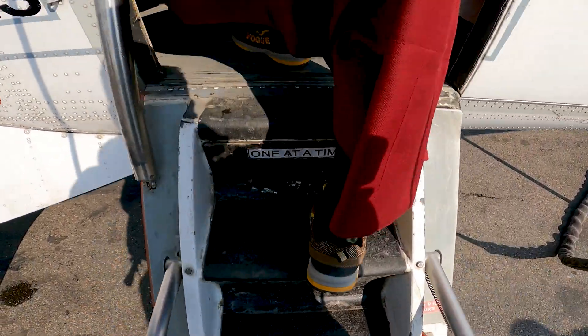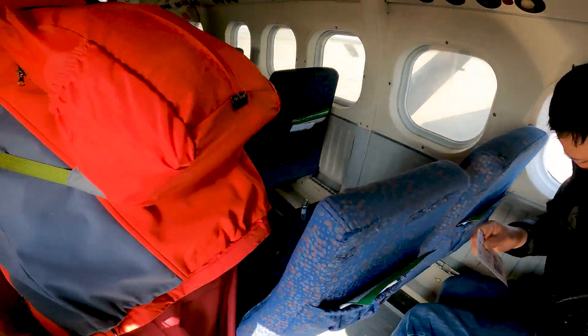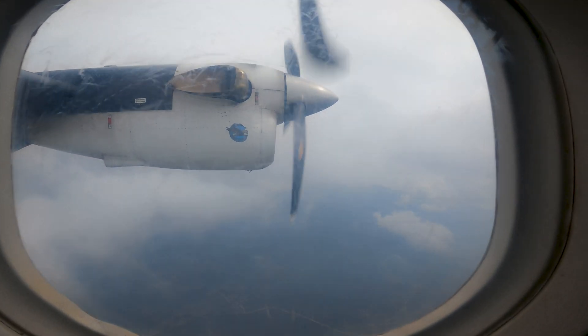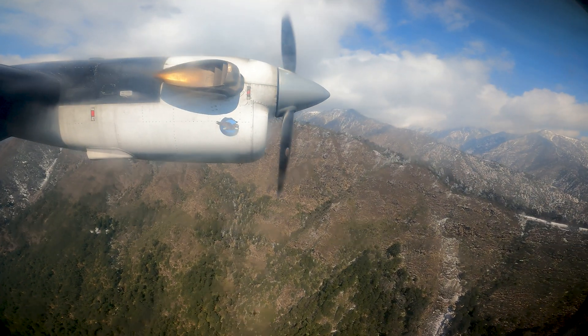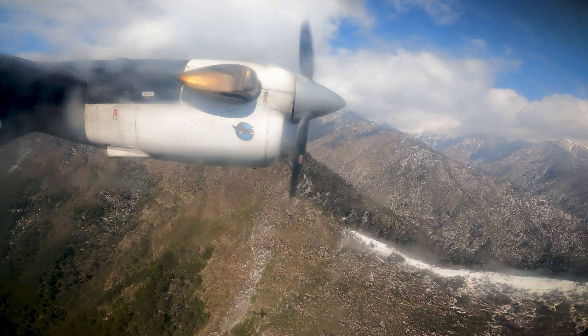Step inside the cabin, and you'll find that the Twin Otter is not just about functionality — it's about passenger comfort too. The large windows provide panoramic views, turning every flight into a scenic adventure. Whether you're soaring over mountain ranges or coasting along pristine beaches, the Twin Otter offers a front-row seat to the beauty below.